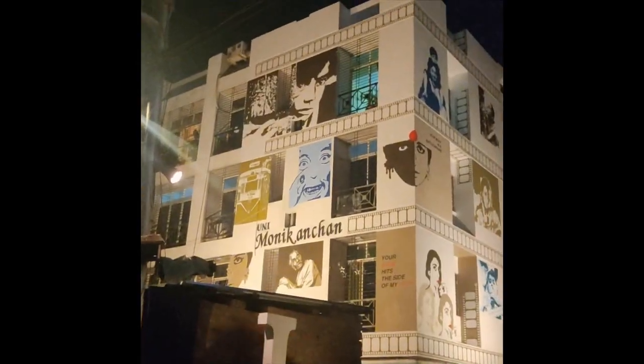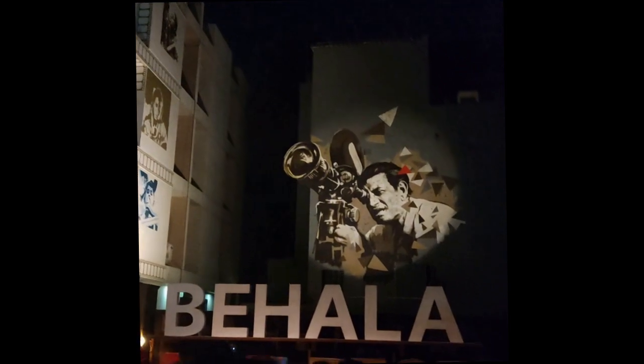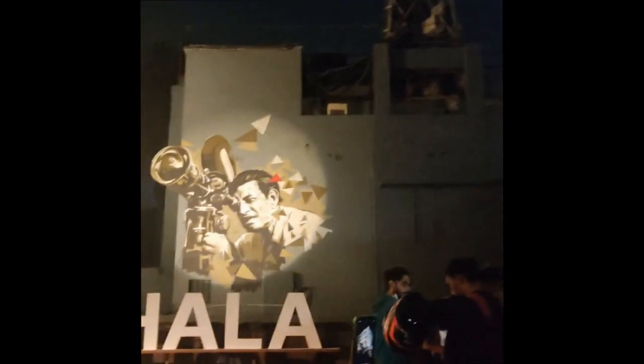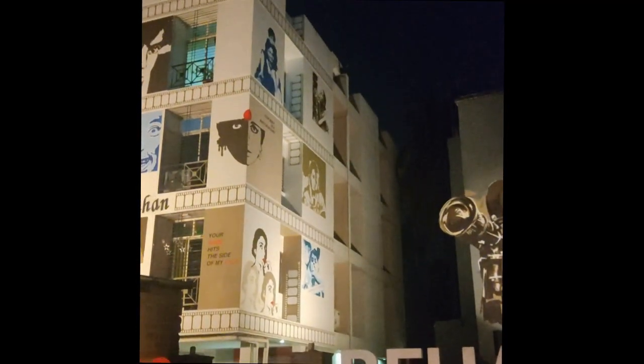See how beautifully the entire apartment is decorated. Welcome to Behala Art Fest. You all can see how crowded it is. The entire thing is done in two parallel lanes of a very small area.